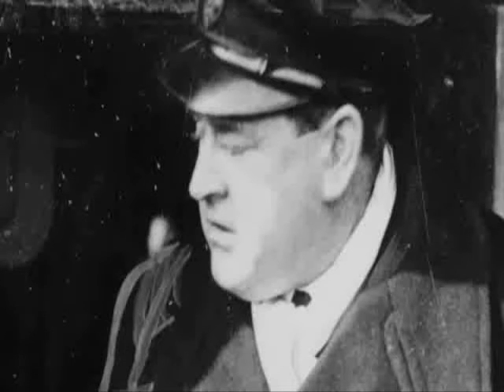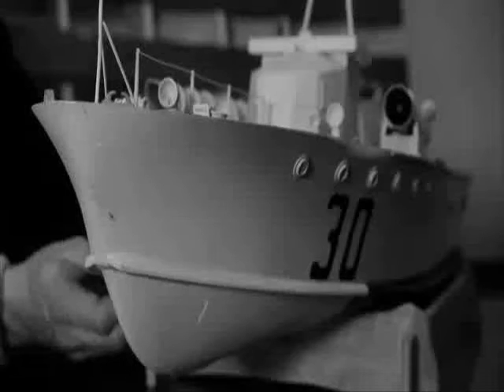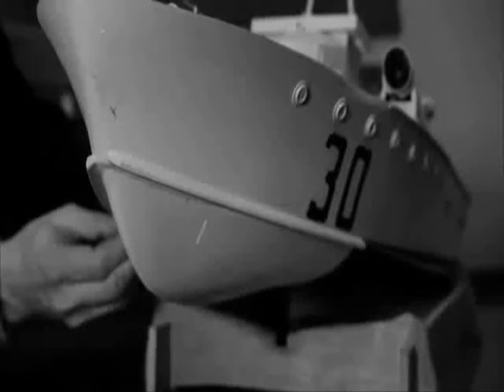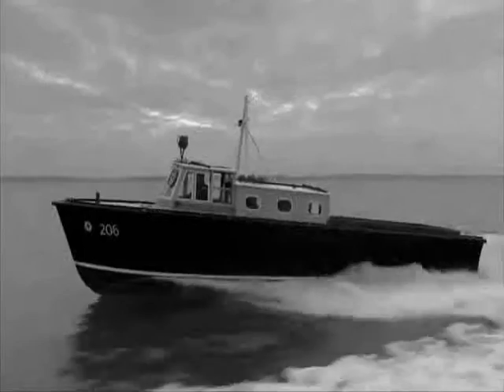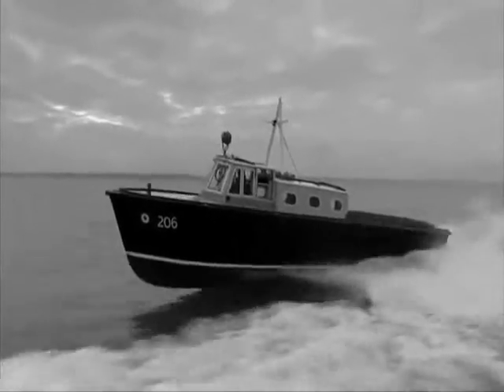Scott Payne knew a way round this ancient law. Rather than a curved hull, he used a flat bottom with sharp edges called hard chines. Like his racing boats, given enough power, this design lifts the hull up onto the surface of the water, overcoming the drag that a bow wave creates. It's called planing and allows boats to far exceed their hull speed.